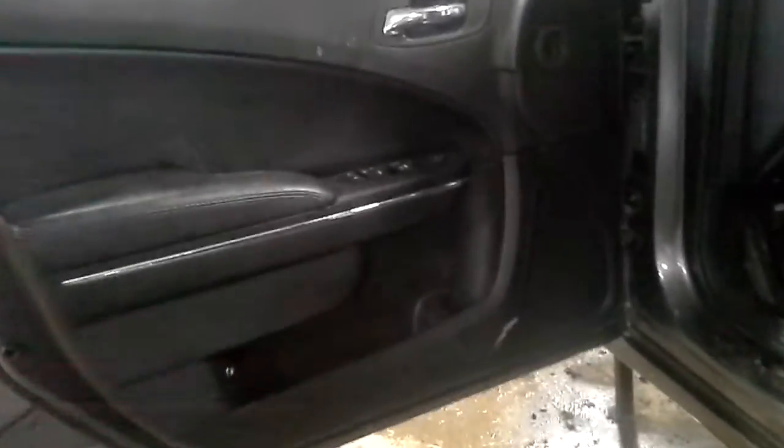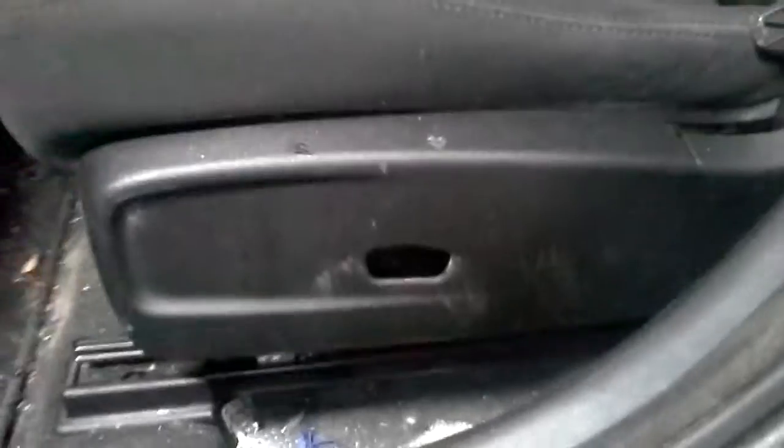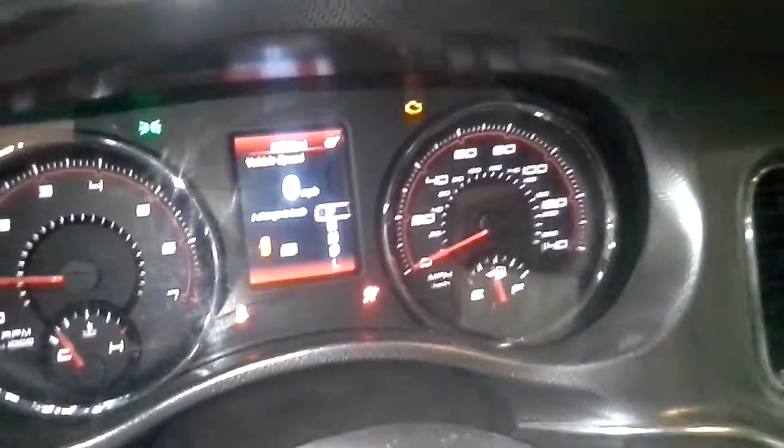Black interior, cloth seats, manual driver seat. There's the miles.